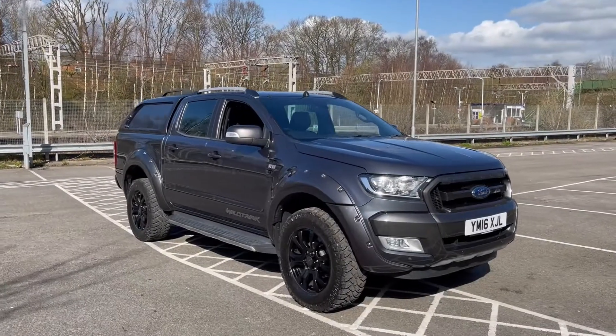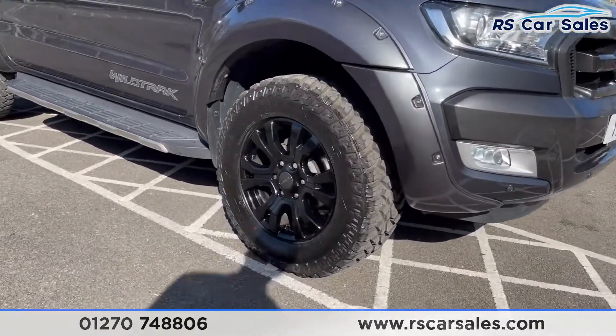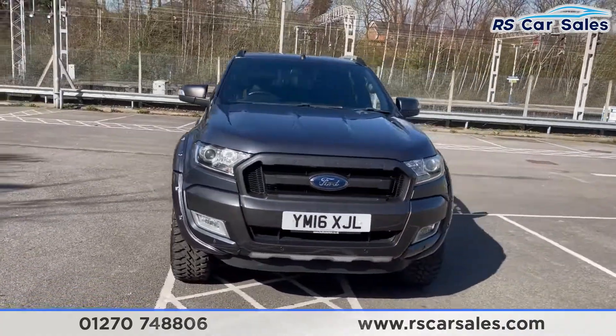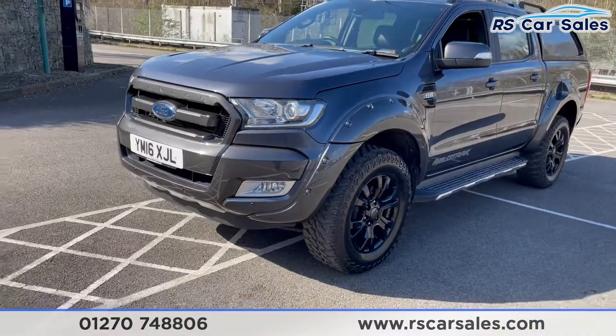Here we have a 2016 60-plate Ford Ranger Wildtrak 3.2. With this vehicle you get four superb unscratched, unmarked 18-inch alloy wheels in gloss black, all wrapped in all-terrain off-road tyres. With the daytime running sidelights, we also have the wide arch kit fitted to this vehicle, which is colour-coded to match the paintwork.